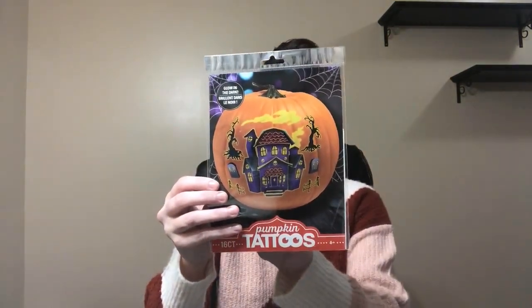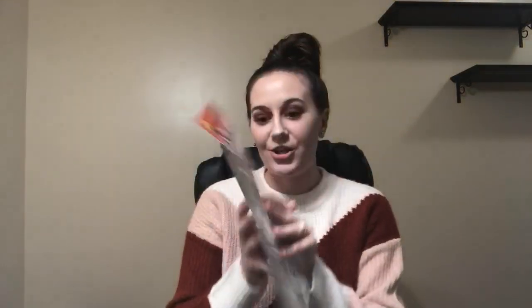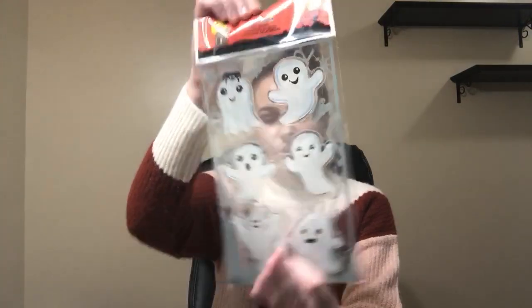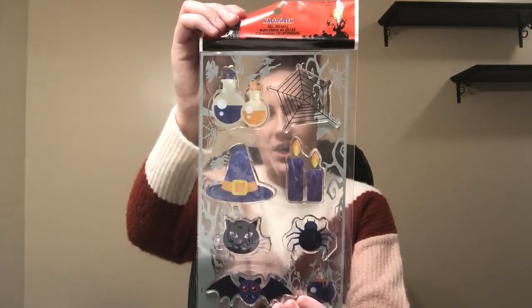They had different kinds but I decided to go with the haunted house — they were so cute. Some sticky notes for a dollar twenty-five, some wall stickers for a dollar twenty-five, and these stickers for a dollar twenty-five. And then I got some gel stickers. I'm pretty sure they had these last year and I still have them somewhere, but they are so cute. I got the ghost ones for a dollar fifty, and then these — I love the potion bottles and the witch hat — and this was a dollar fifty.